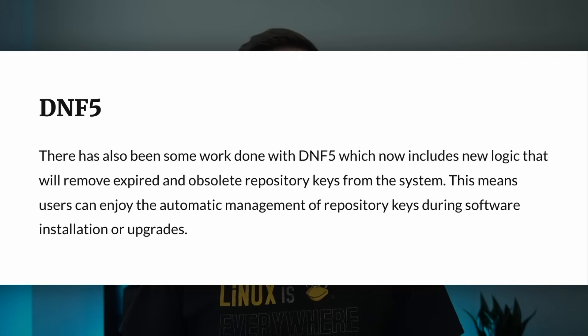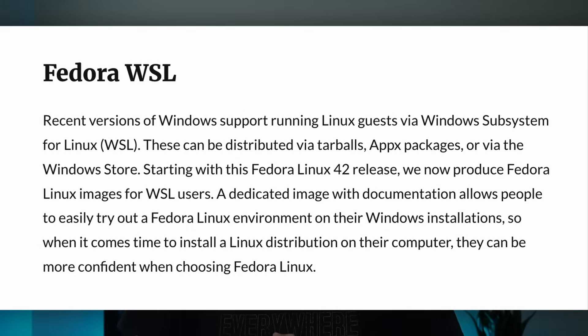Fedora is also extending its reach with official Windows Subsystem for Linux support, or WSL. Starting with Fedora 42, you can now download dedicated Fedora WSL images if, for some unknowable reason, you want to continue using Windows.